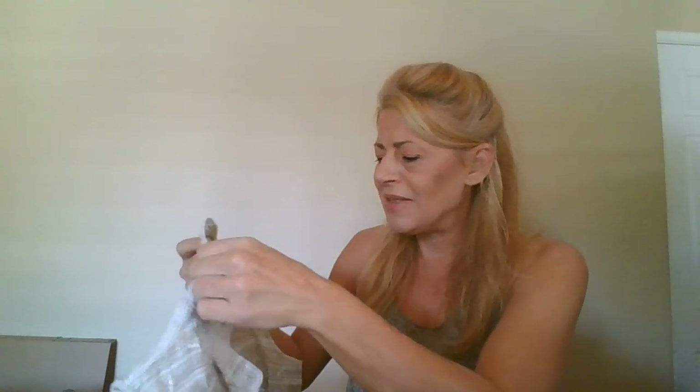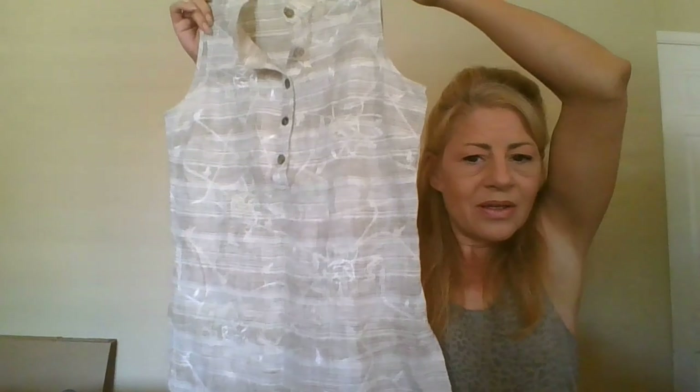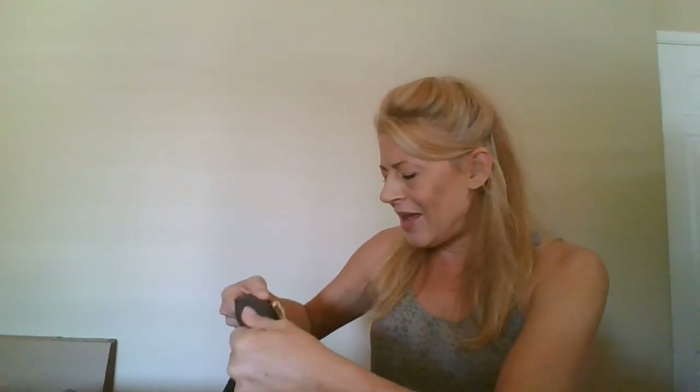My pile is higher than my computer screen right now. This happens to be Austin Reed, size medium, linen button-down top. All different styles, all different sizes, all different brands.